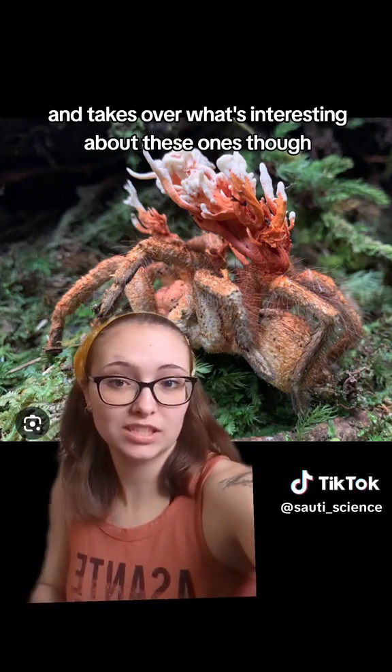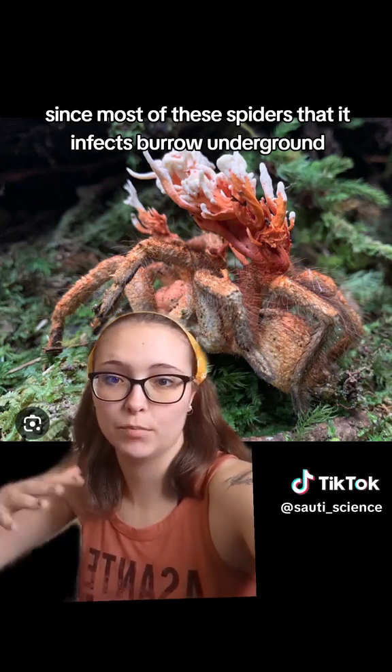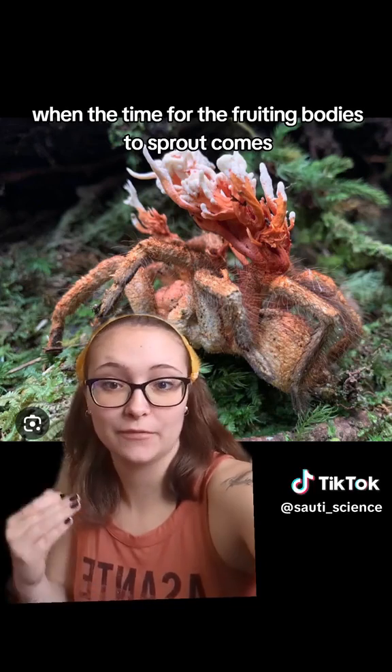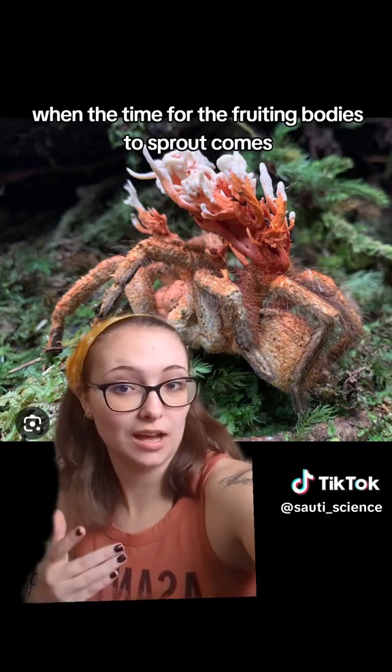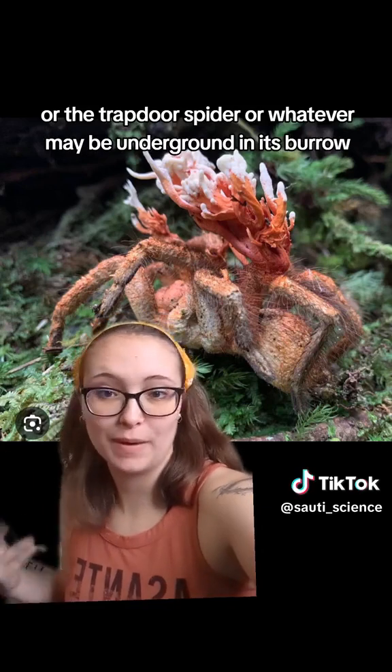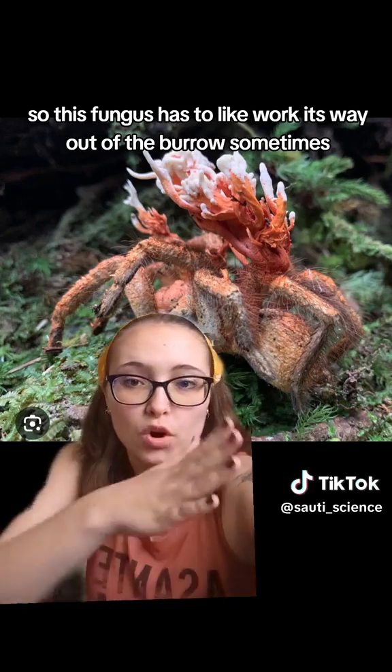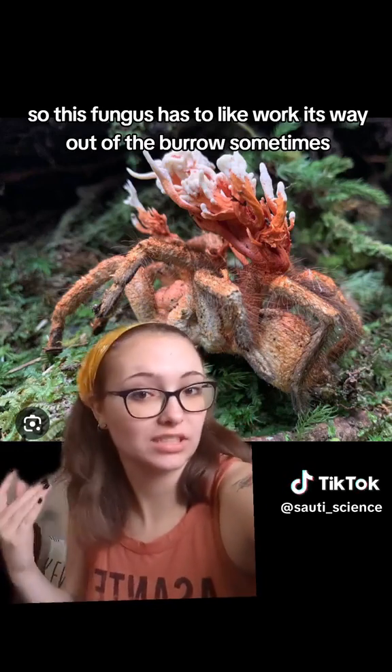What's interesting about these ones though, since most of these spiders that it infects burrow underground — that's where they live and spend most of their time — when the time for the fruiting bodies to sprout comes, the tarantula or trapdoor spider or whatever may be underground in its burrow, so this fungus has to work its way out of the burrow sometimes.